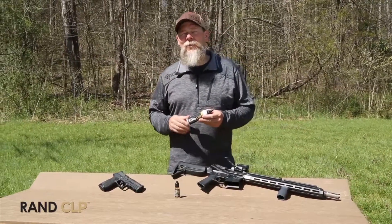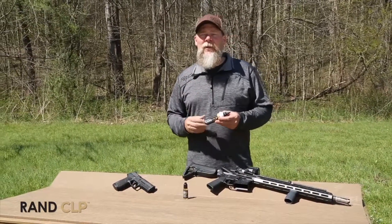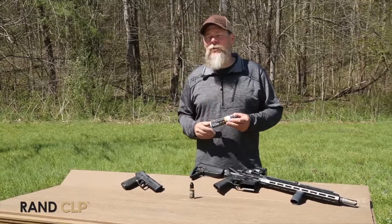Flash point of up to 600 plus degrees, won't freeze down to minus 40. Nano-infused means small particles — they penetrate through the carbon and get right down to the metal, giving you a super protected weapon that makes it shoot a little bit smoother.